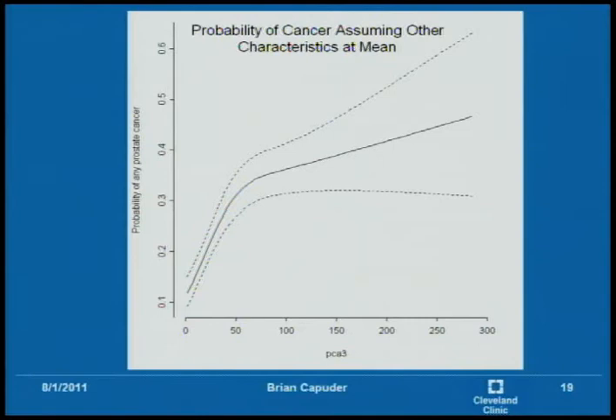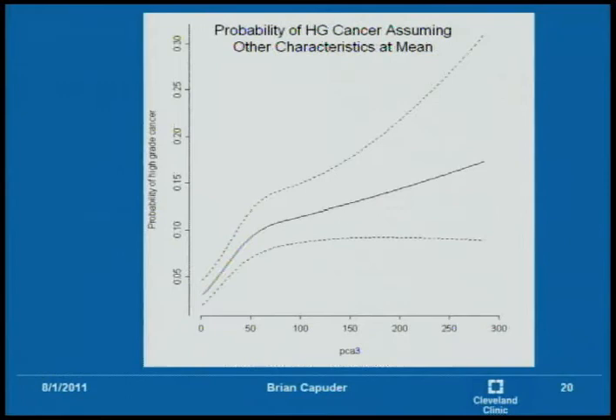This graph shows the probability of having prostate cancer assuming the other characteristics are at their mean values. This multivariable regression holds all other variables at their mean so they're not influencing the cancer rate — which is why the probability appears around 0.4%, even as PCA3 goes extremely high. The dotted lines represent the 95% confidence interval. The next graph shows the probability of high grade cancer assuming other characteristics at the mean, and there is simply a lower probability, which makes sense because high grade cancer is more rare.